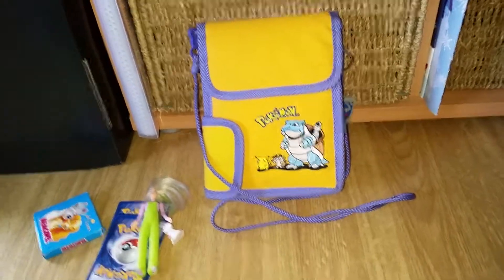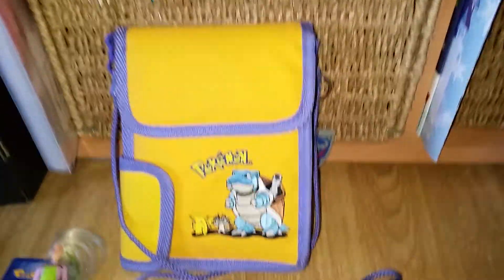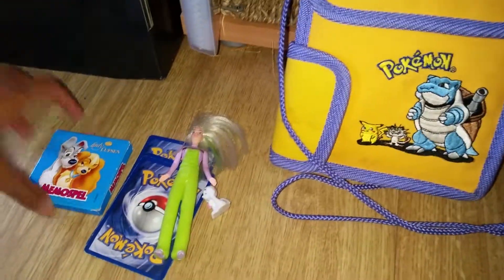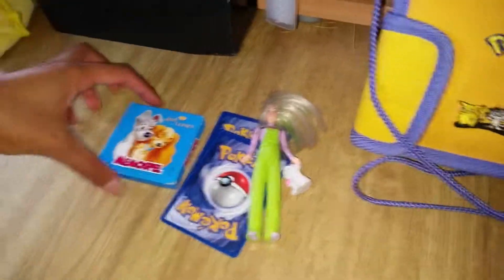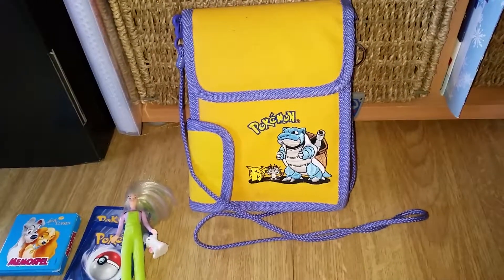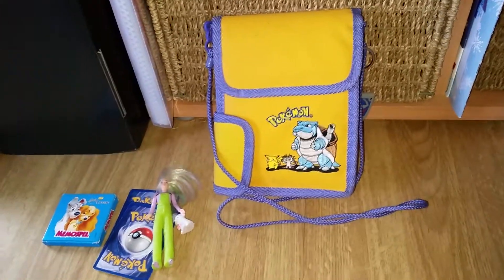Alright you guys, there we have it — a fun little surprise bag video with my Pokémon bag. I still really, really enjoy this bag. It was just fun to make a little surprise video with it for you. Most of these were some older toys, which gave me a little bit of nostalgia. I really hope you liked this video — don't forget to like and subscribe and leave a super awesome comment below. Bye, everyone!